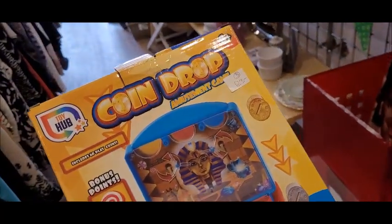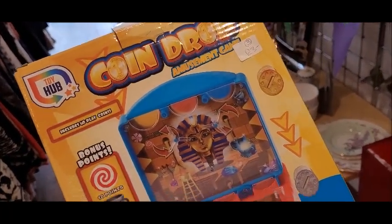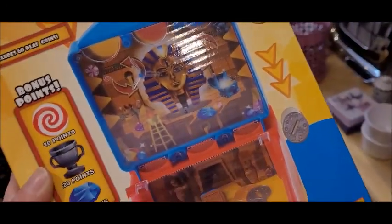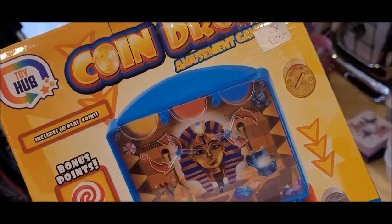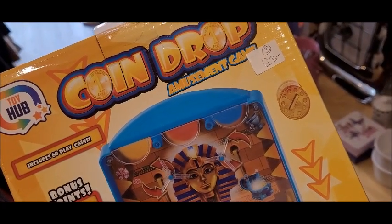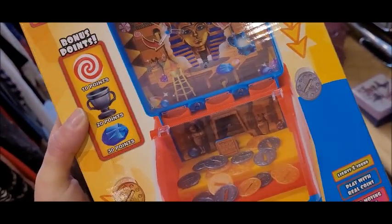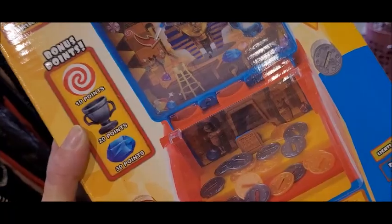Oh my god! If you're a regular viewer, you'll know — I was going to get this for Nathan for Christmas. It was in The Works and I didn't get it in the end because I got him something else, and I kind of regretted it. I should have got him that coin drop machine. I found it for three quid! I'm hoping it all works, but it's worth a risk for three quid. I'm going to play it as well.